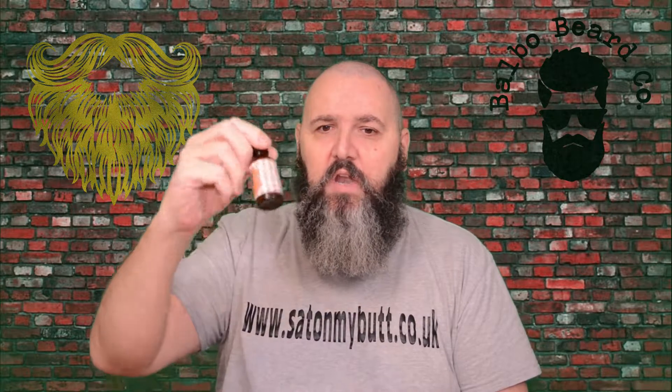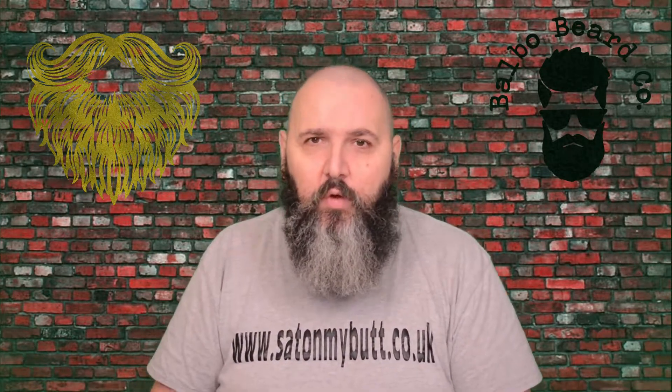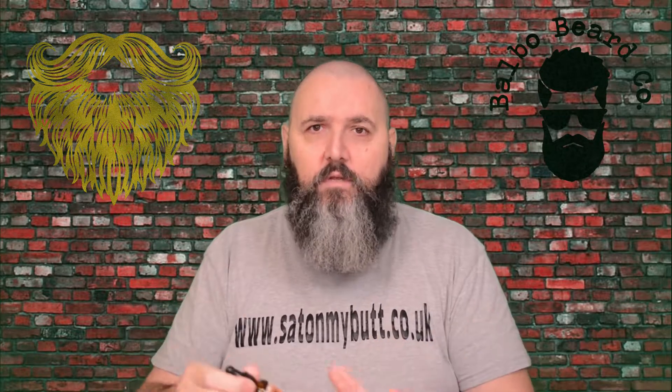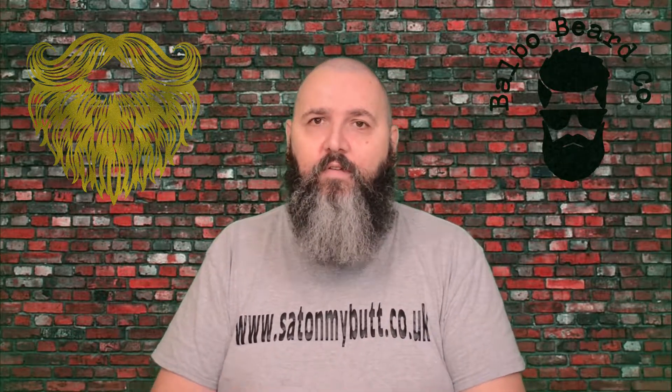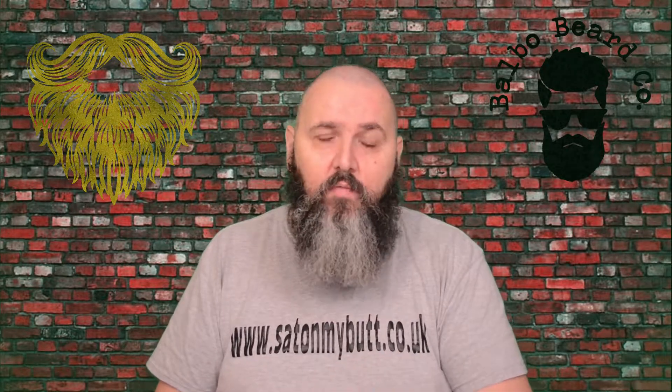30ml bottle, £9.99 from balbobeardco.co.uk. Go and check out Balbo Beard Co. — if you haven't, you are really really missing out. I promise you this is just an incredible brand and in my personal opinion you can't go wrong. I know a lot of guys that agree with that.